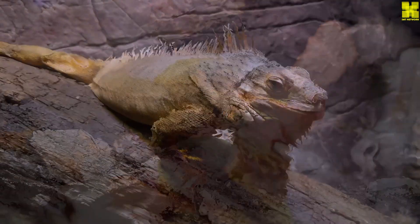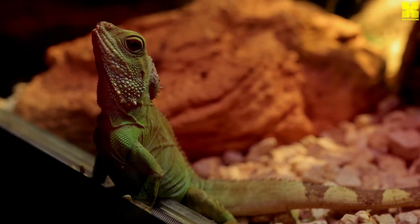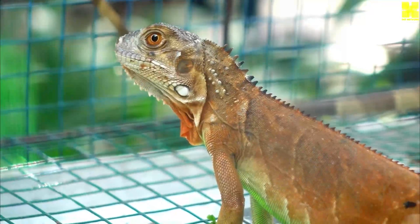Iguanas are a fascinating and diverse group of lizards that are facing a number of challenges. However, with careful conservation efforts, iguanas can continue to thrive in the wild and be enjoyed by people around the world.